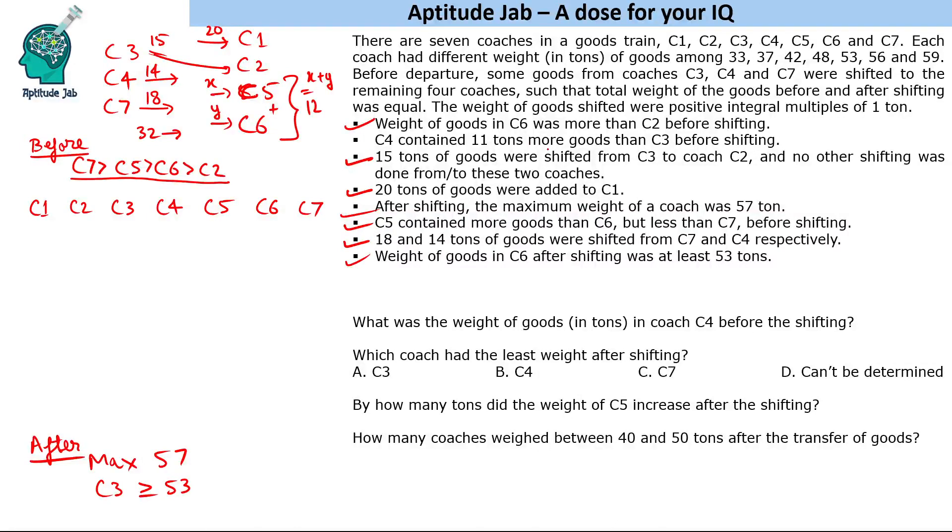C4 contained 11 tons more goods than C3 before shifting. Looking at the available weights: 33 doesn't pair with any number that differs by 11, but 37 and 48 differ by 11, so that's one possibility. Another is 42 and 53, and the next possibility is 48 and 59. These are the three possible pairs for C3 and C4.